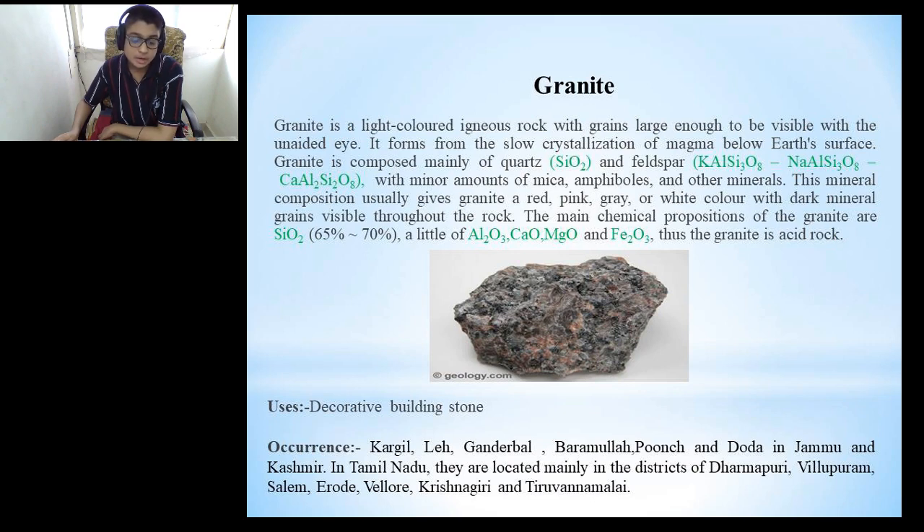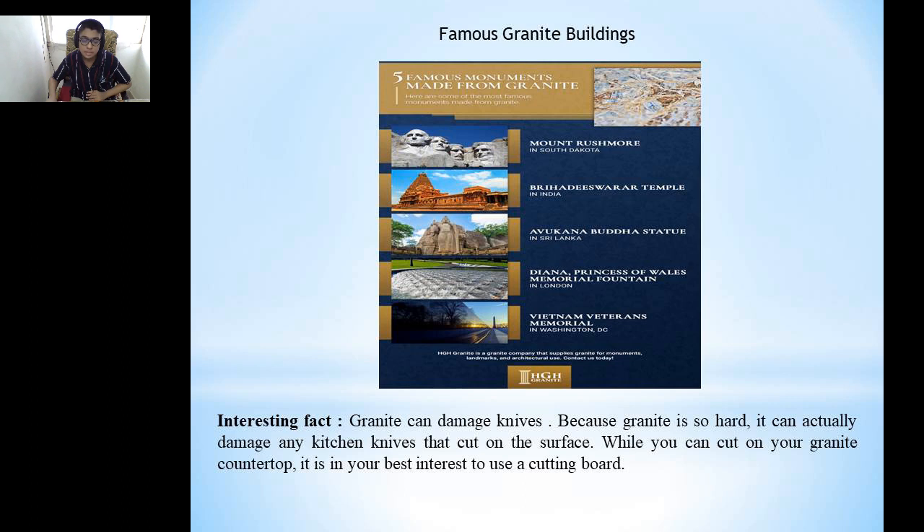Granite is mainly used as a decorative building stone and is found in Kargil, Leh, Ganderbal, Baramulla, Punch and Doda districts of Jammu and Kashmir. In Tamil Nadu, it is located mainly in the districts of Dharmapuri, Villupuram, Salem, Erode, Vellore, Krishnagiri and Tiruvannamalai. These are famous monuments made out of granite: Mount Rushmore in South Dakota, USA, and Brihadeeswarar Temple in India.